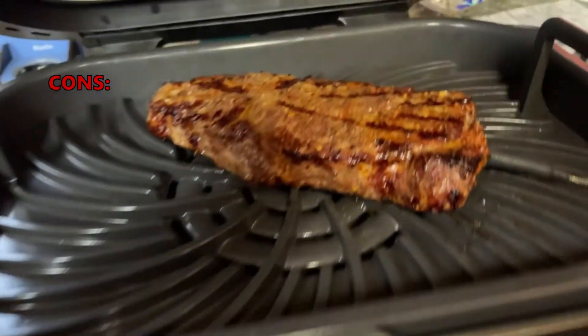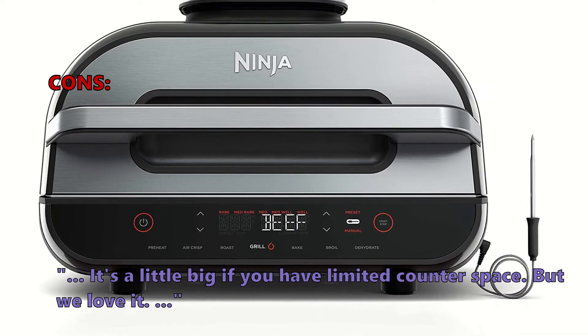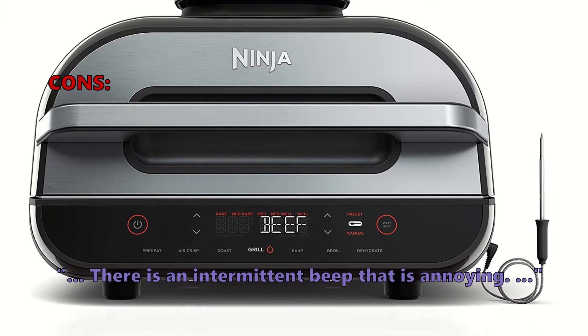And here is what some customers don't like: it's a little big if you have limited counter space, though many still love it. There is also an intermittent beep that some find annoying.